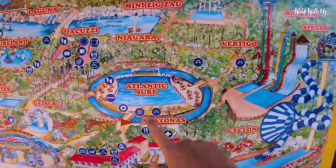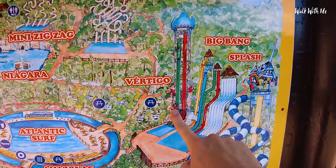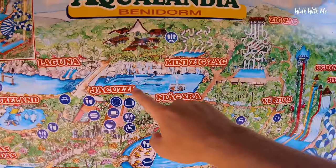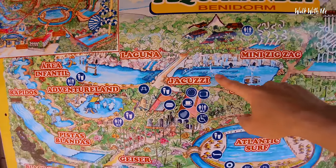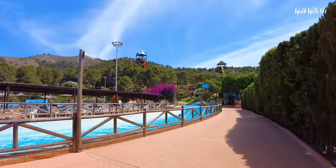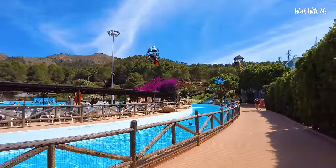It's very early in the season but look at this — there's plenty of sun beds. Just checking out where we are: that's Atlantic Surf, there's the Vertigo Drop, there's a couple of big slides over here including Cyclone, and there's some pretty cool stuff over here which I'll come to in just a little bit. But first let's go and check this area out.